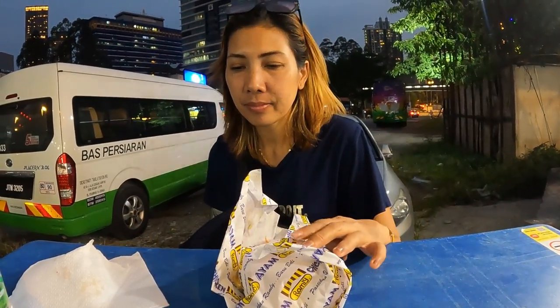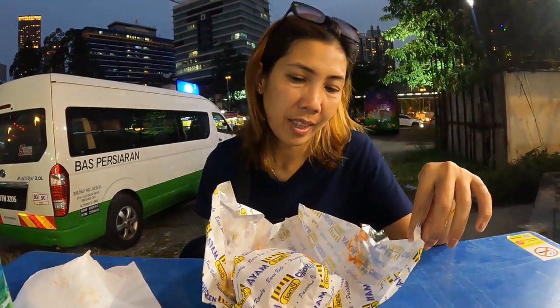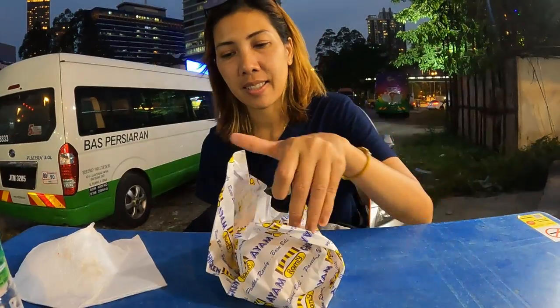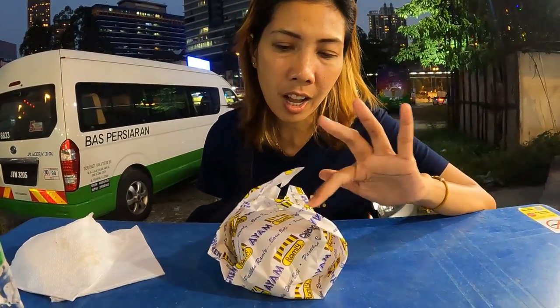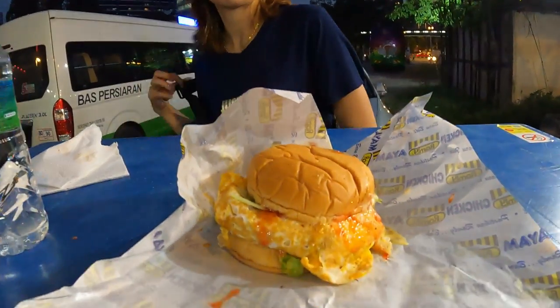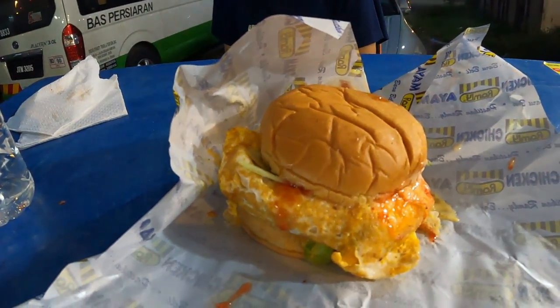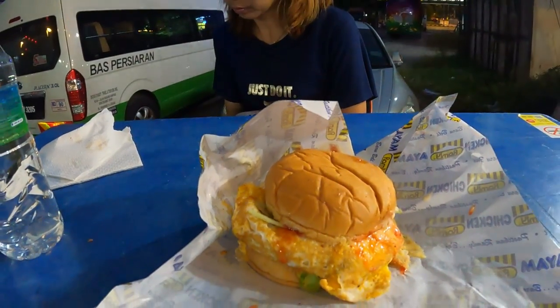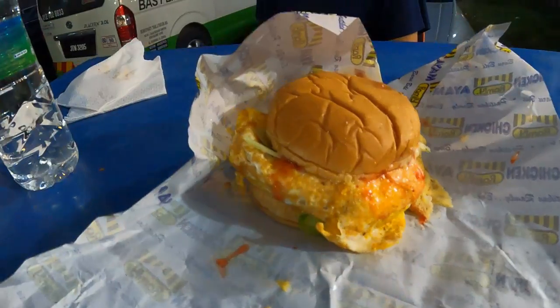She's not going to do the one minute challenge because she eats very slowly and has a very small tummy. Just check out that chicken burger — it's only a single patty, not a double like I got with the beef, and it's still huge. Check out the size of it, it's way bigger than the bun.